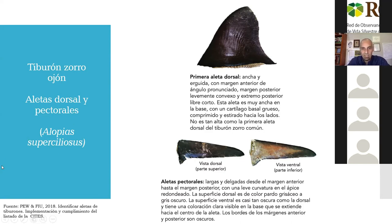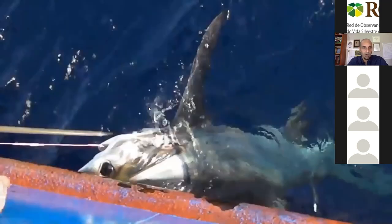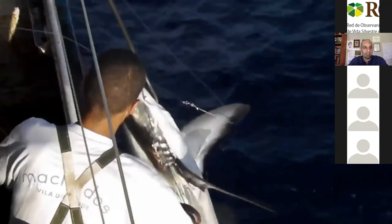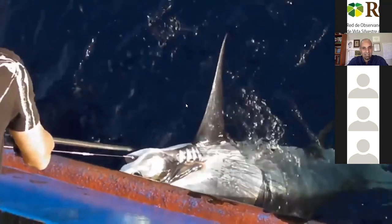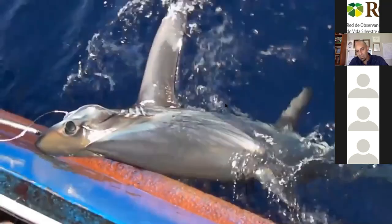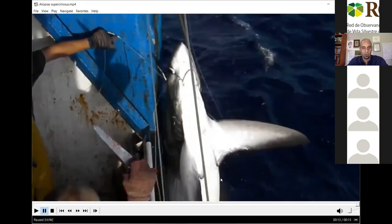Se presenta un video sobre *Alopias superciliosus*; lamentablemente no hay videos en el agua, ya que los únicos registros encontrados de esta especie son cuando está siendo llevada a bordo de embarcaciones pesqueras. Se puede ver el surco de la cabeza y el tamaño del ojo. Noten el ojo en proporción bastante más grande que en las especies anteriores, el surco en la cabeza muy marcado, y la aleta dorsal bastante más atrás que en *Vulpinus* y en *Pelagicus*: fácil de identificar por el tamaño del ojo, el surco en la cabeza, y la aleta dorsal desplazada hacia atrás.